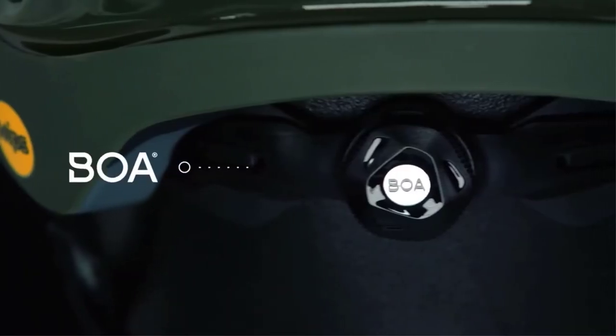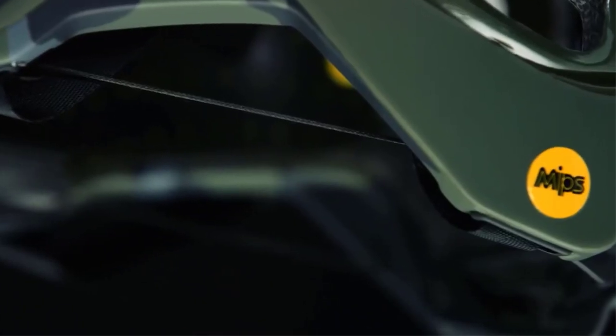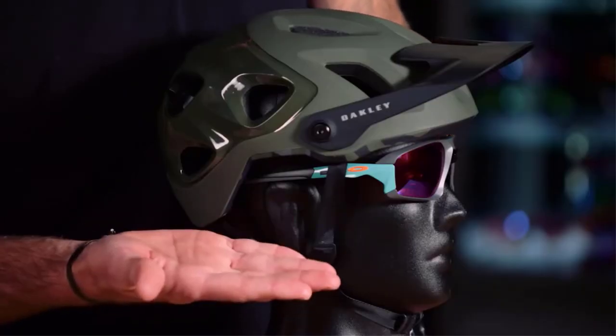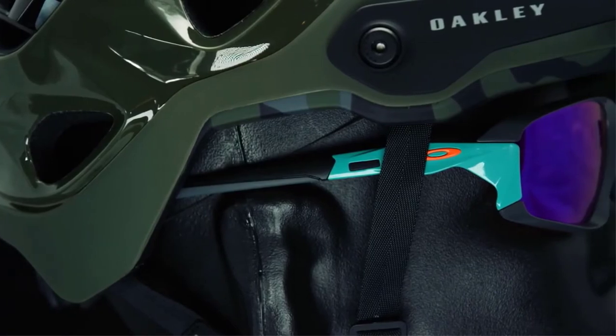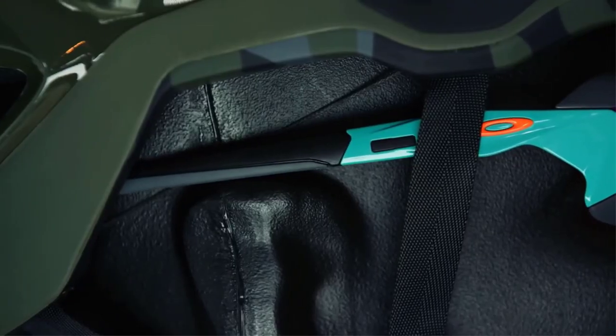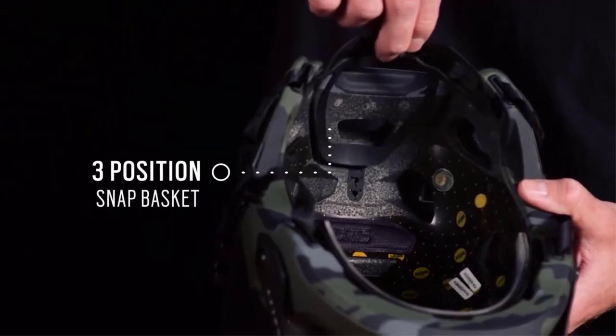A feature consistent across all of our cycling helmets is a BOA 360-degree fit system, featuring a nice textile lace, which really helps with eyewear integration over the ear. This is a space where there's commonly multiple parts of the helmet and the eyewear that are competing together, and with the nice textile lace, things can fit naturally. The 360-degree BOA fit system is also height-adjustable to make sure you find a proper placement on the back of the head.